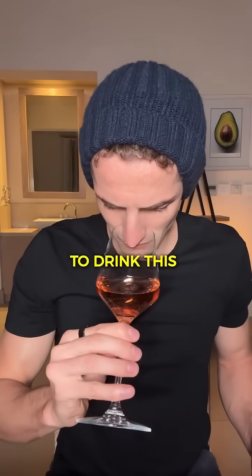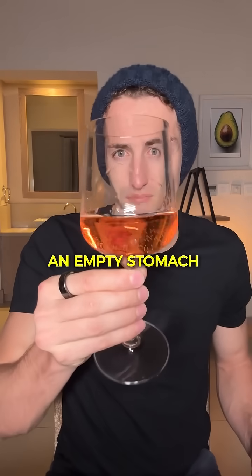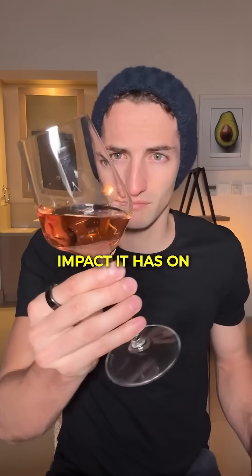So now I'm going to drink this glass of rosé on an empty stomach and we'll see the impact it has on my blood sugar. Let's go.